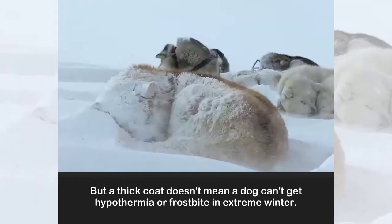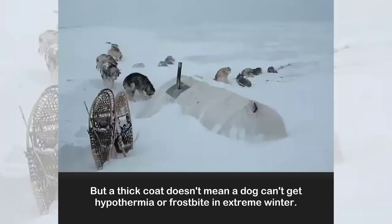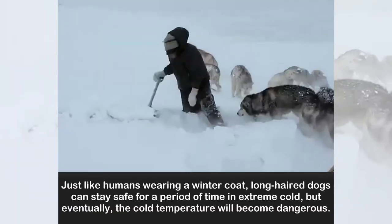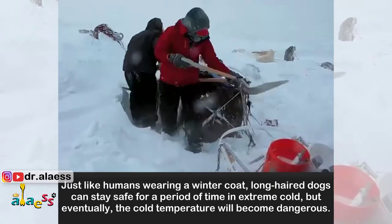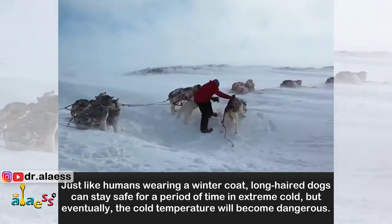But a thick coat doesn't mean a dog can't get hypothermia or frostbite in extreme winter. Just like humans wearing a winter coat, long-haired dogs can stay safe for a period of time in extreme cold, but eventually the cold temperature will become dangerous.